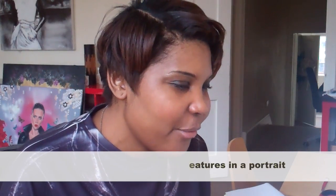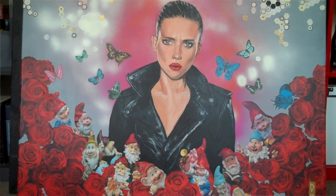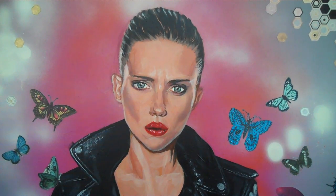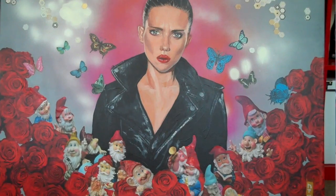I'm going to have a little wall for me. Since my paintings are really big, I'm going to have three paintings. The first one is called Snow White. It's a portrait of Scarlett Johansson, actually. She is surrounded by dwarves and little things. It's a bit crazy. I like it.